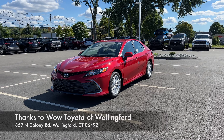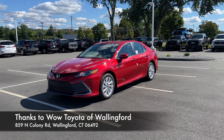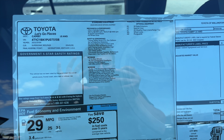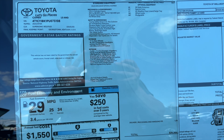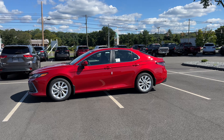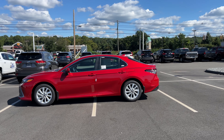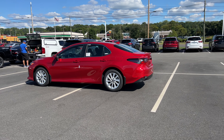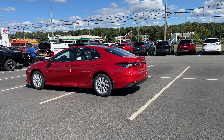Hello guys, this is the 2023 Toyota Camry LE. It is equipped with the 2.5 naturally aspirated four-cylinder engine and this one is the all-wheel drive Camry. It is finished in supersonic red. This red looks pretty good, but let's go ahead and take this 2023 Toyota Camry on a POV test drive and see how it drives.